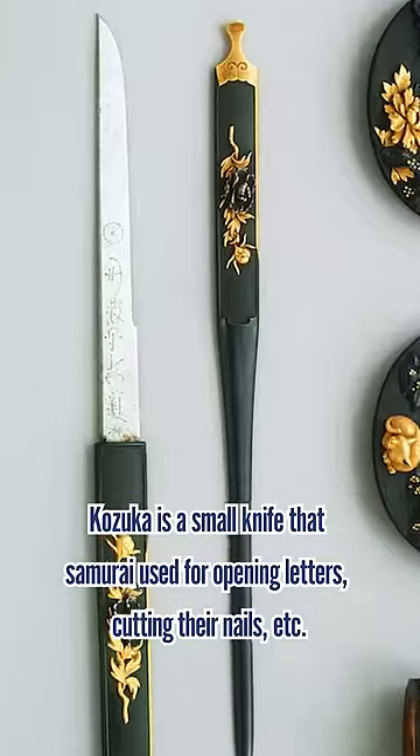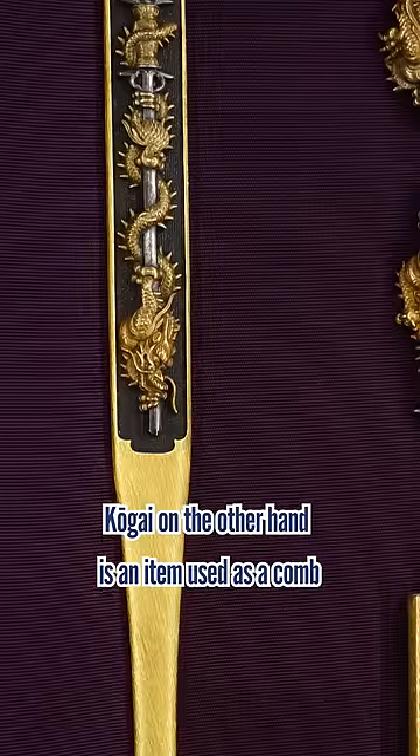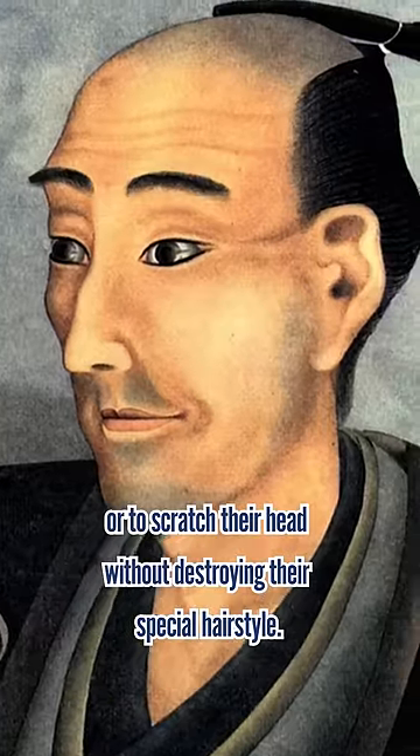Kozuka is a small knife that samurai used for opening letters, cutting their nails, etc. Kougai, on the other hand, is an item used as a comb or to scratch their head without destroying their special hairstyle.